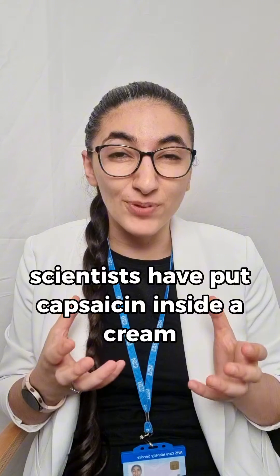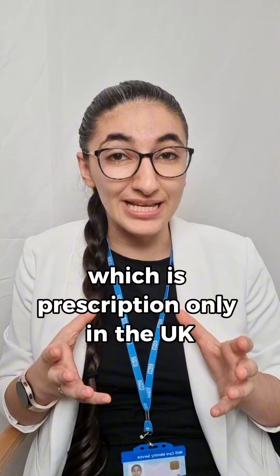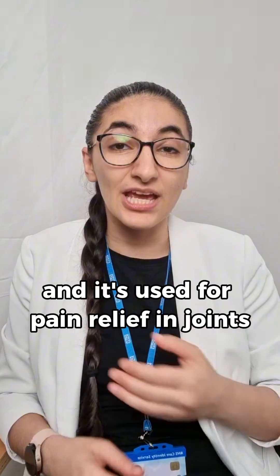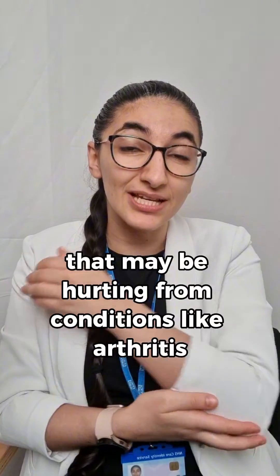Scientists have put capsaicin inside a cream, which is prescription only in the UK, and it's used for pain relief in joints that may be hurting from conditions like arthritis.